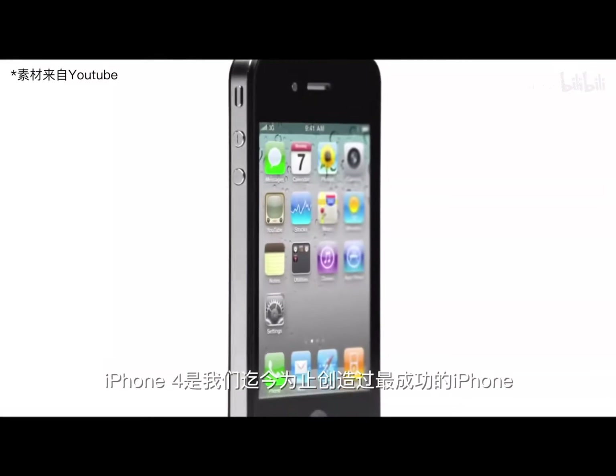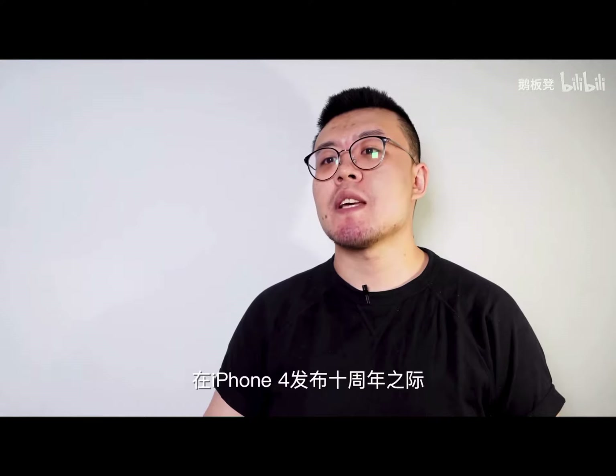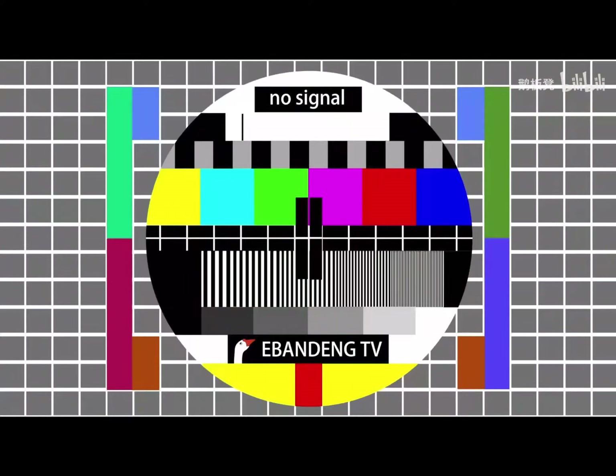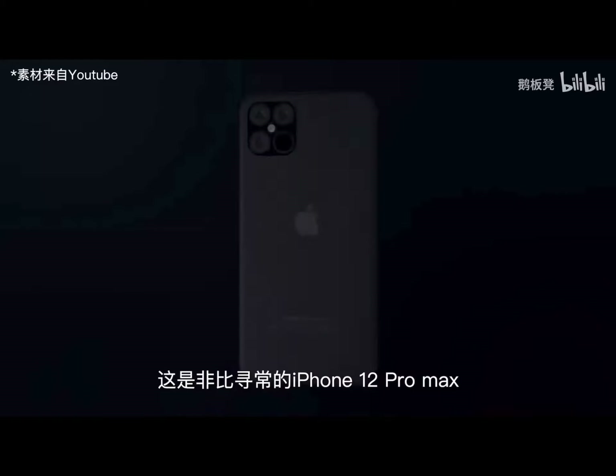iPhone 4 is the most successful iPhone we've ever made — it represents the highest level of Apple's innovation. So on the 10th anniversary of iPhone 4, we bring you the iPhone 4S... I mean, the iPhone 12.